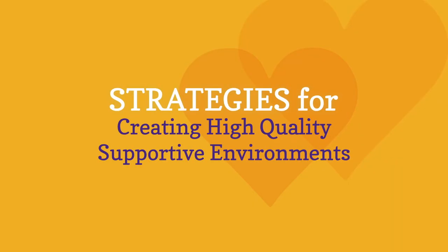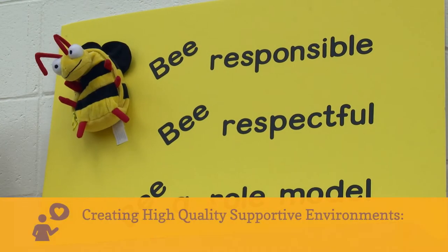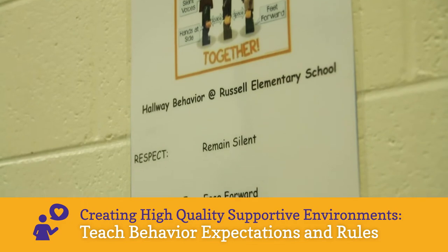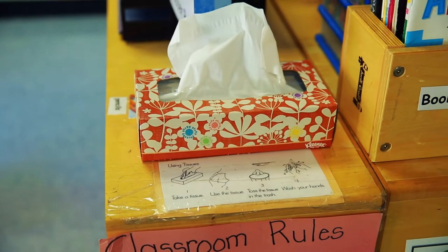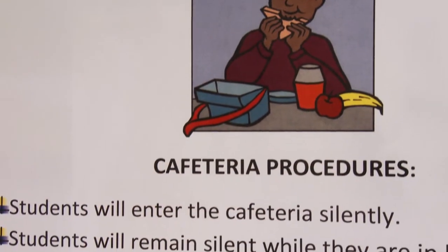Here are three strategies for creating high-quality supportive environments. Number one: teach behavior expectations and rules. When we have rules and expectations established in a program, we teach them explicitly. For example, the expectation might be to be a friend, and the rule is to take turns. Some children come to school not really knowing what that means, but they hear 'you need to take turns' frequently, so they may need explicit instruction and guidance on how to take turns.